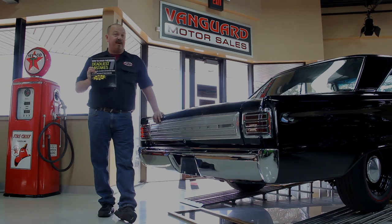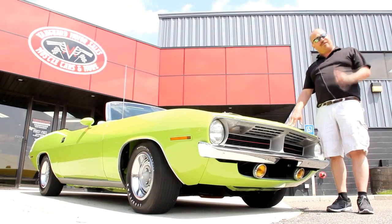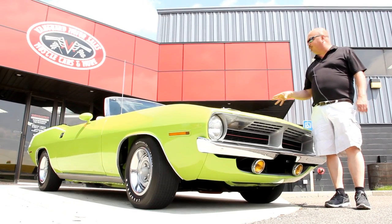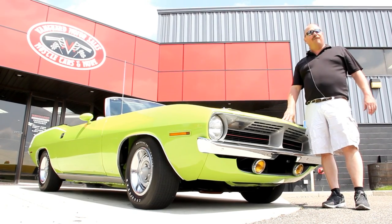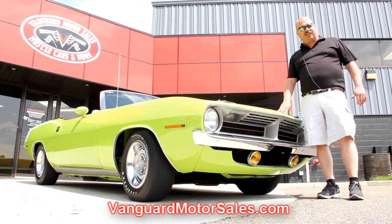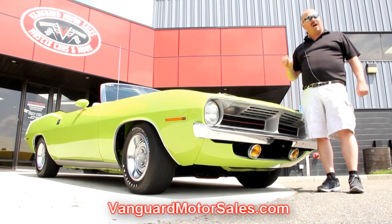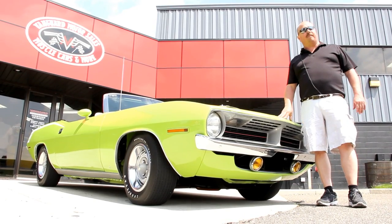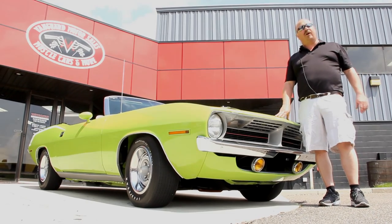All right, we're out here with our Barracuda Cuda clone — beautiful car, shaker hood, 440 under the hood, the top goes down, and she's painted underneath. If you want to see about a hundred pictures of the car, go to our website at VanguardMotorSales.com. We're going to put it up on the lift and show you the underside, wheel wells, engine compartment, and trunk — everything you need to make an informed decision about your muscle car investment.